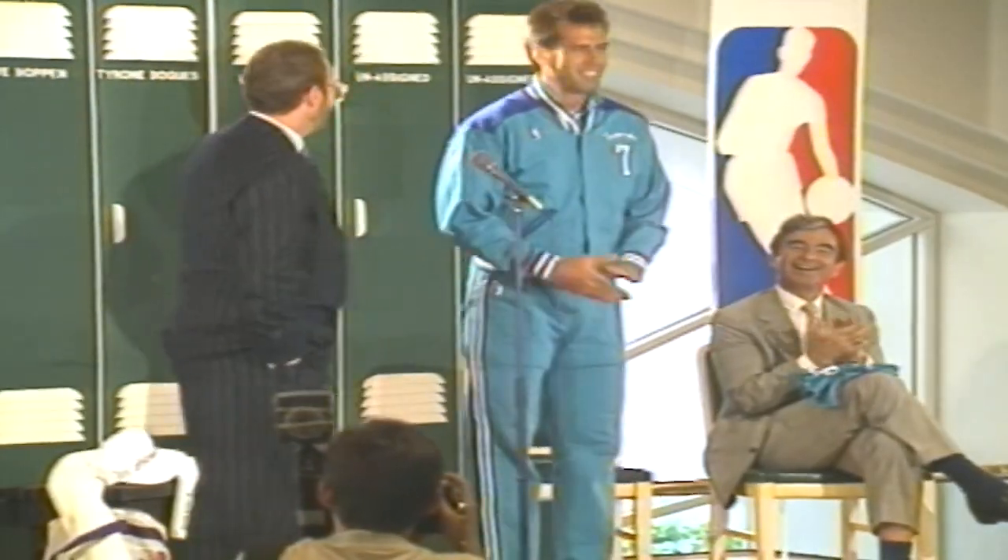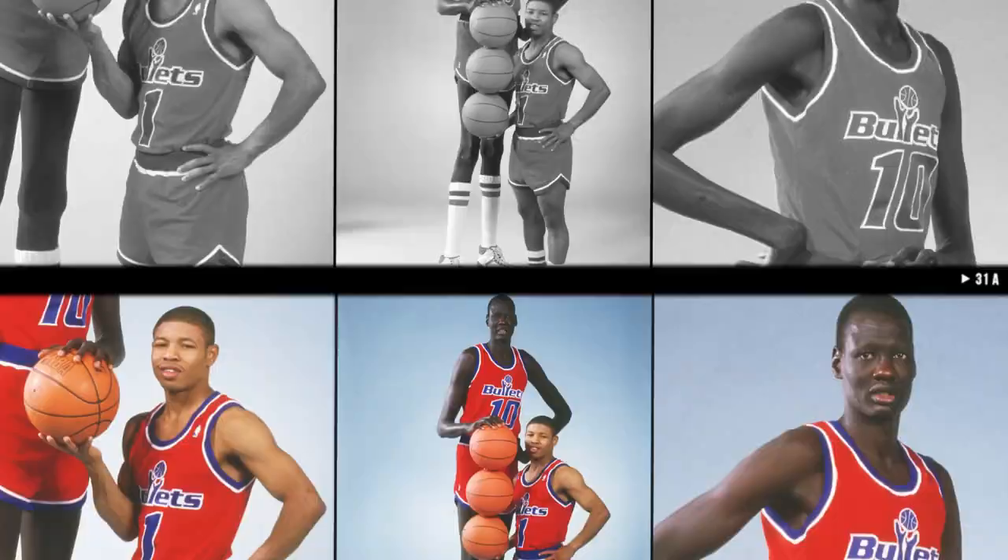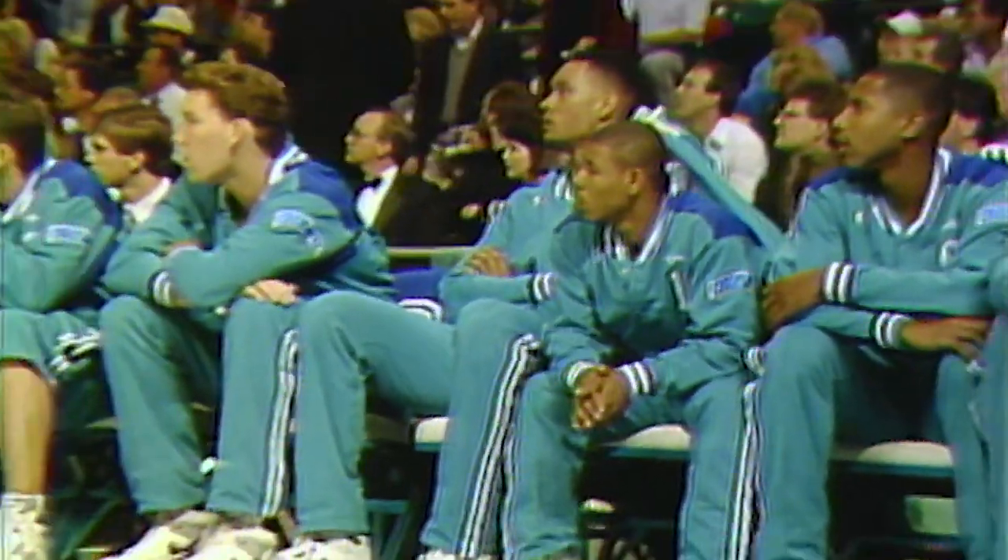Charlotte did have some ballers. We don't hear names the likes of Kelly Tripucka anymore, but he modeled those innovative uniforms and then led that 20-win team in scoring. Rex Chapman, the one-time Kentucky great and now internet sensation, was on that squad too. And they were led by the man who was 10 pounds of basketball heart in a five-pound bag, Tyrone 'Muggsy' Bogues — the shortest player in the NBA. He only started 14 games but led the team in assists and steals as a rookie. The next year, they left him available for the expansion draft.